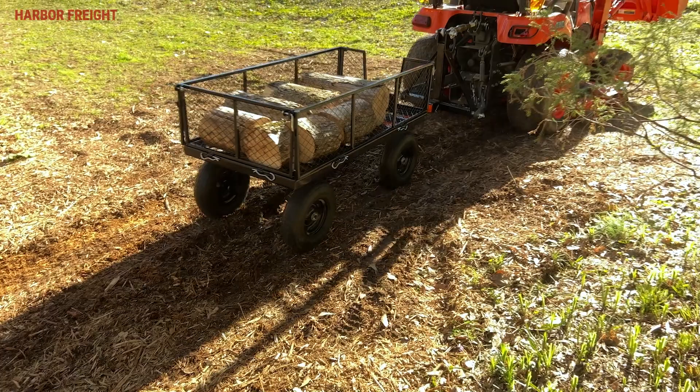The 1,200-pound steel utility cart has the strength, durability, and stability for your toughest projects. Find this cart and other items for your outdoor needs at your local Harbor Freight store and harborfreight.com.